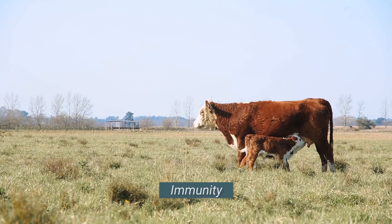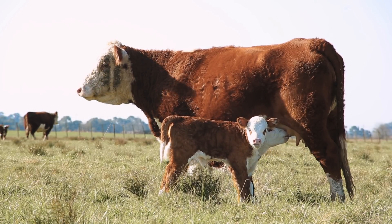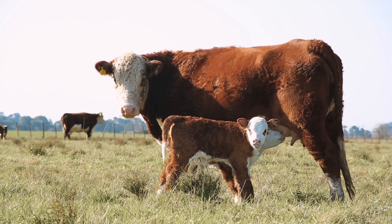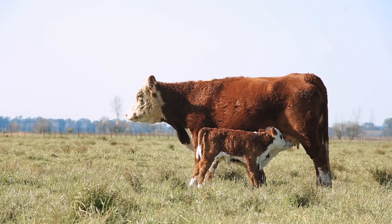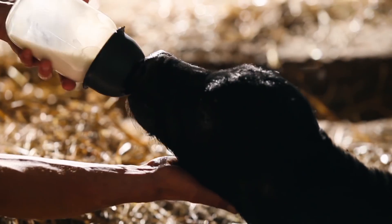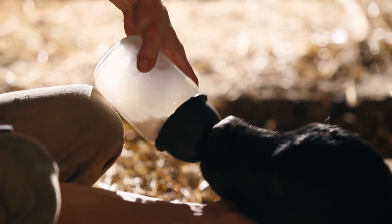A calf's natural resistance to diarrheal disease is closely related to the timely consumption of high-quality colostrum. Colostrum contains antibodies and immune cells that are transferred to the calf. Optimally, newborn calves should receive three to four liters of colostrum within the first six hours after birth.